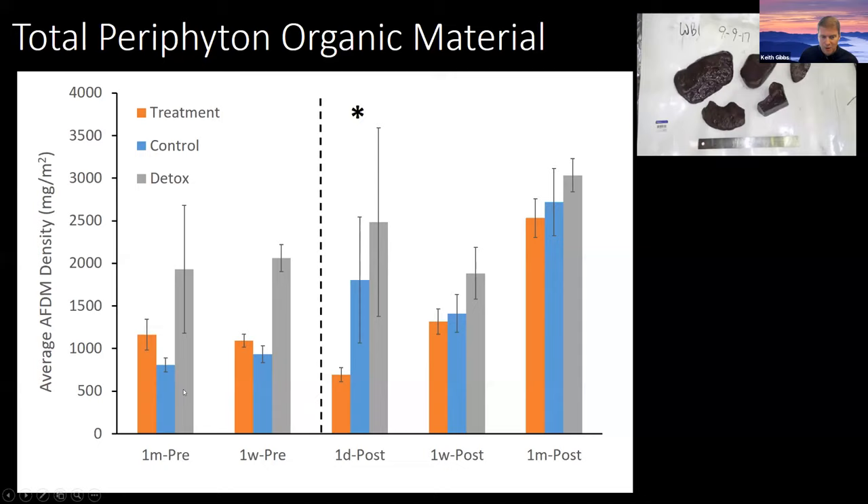Based on this asterisk, there was a significant difference one day post-treatment. Looking at the bar graph, you can see a difference between the treatment and the controls, but relative to pre-treatment, there was actually more of an increase in those control and detox sites — probably an indication of natural variation. Comparing one week pre-treatment to one day post, there was a slight decline, but within one week post-treatment, everything was comparable again and there was no significant difference.